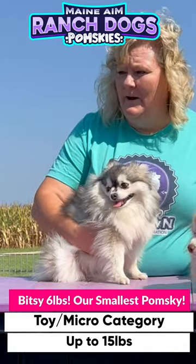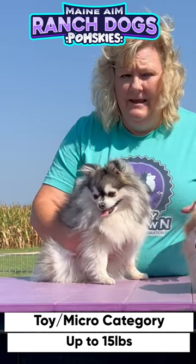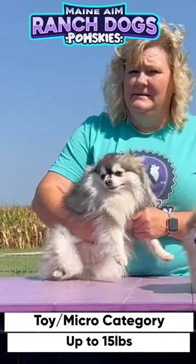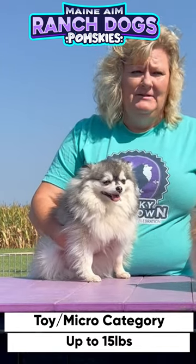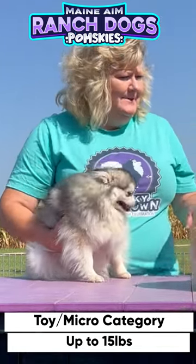Now we're going to move on to the puppies, and all these puppies will be in the range of what we consider to be a micro. Some of them will be on the smaller side, and some of them on the bigger side.